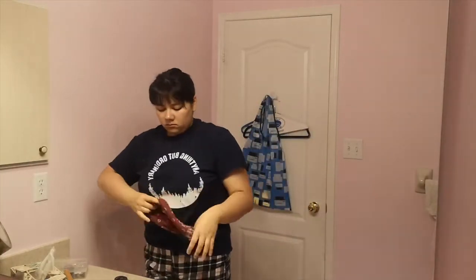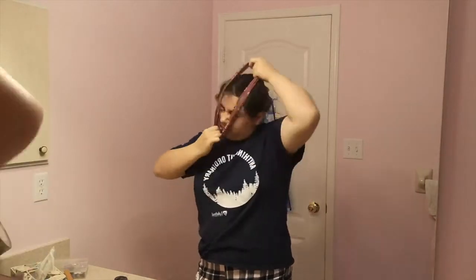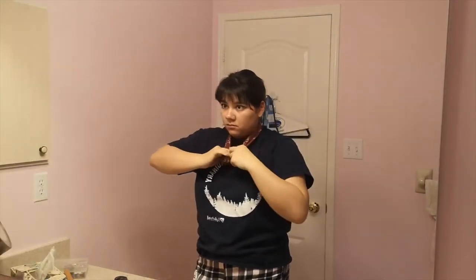Before I can start with my face routine, I have to make sure to get my hair out of my face. Because I have bangs, I can't really do a face routine if half my face is covered with my own hair. So I just tie it back and use a hair band to push my bangs out of my face.